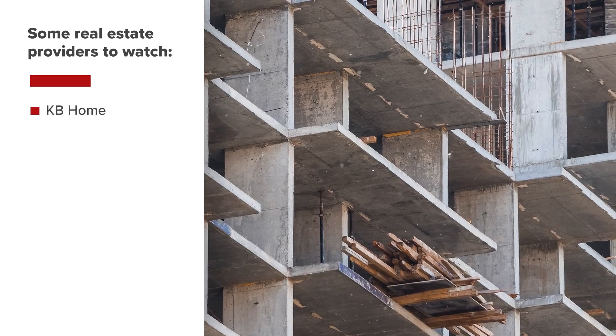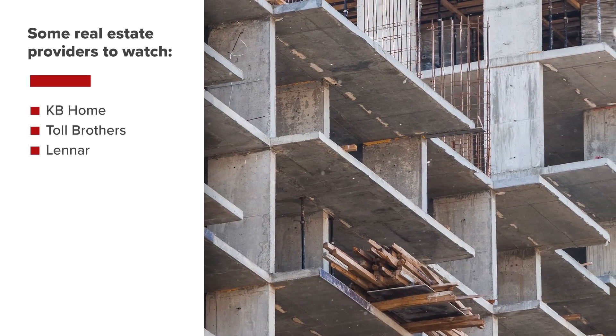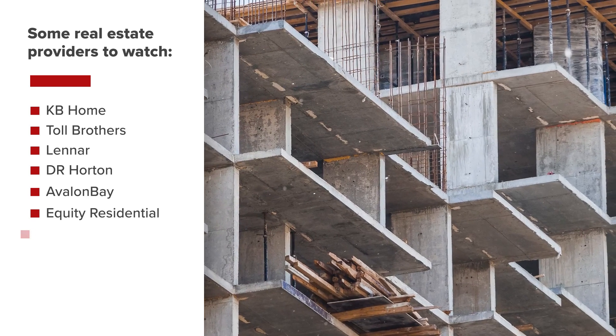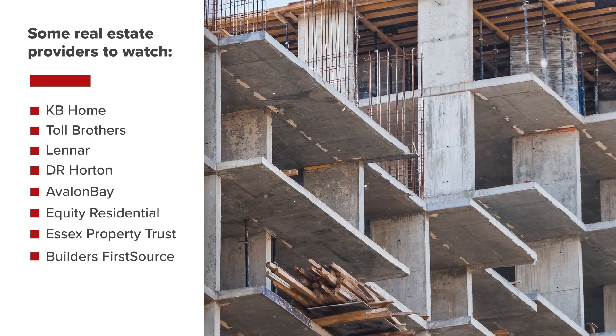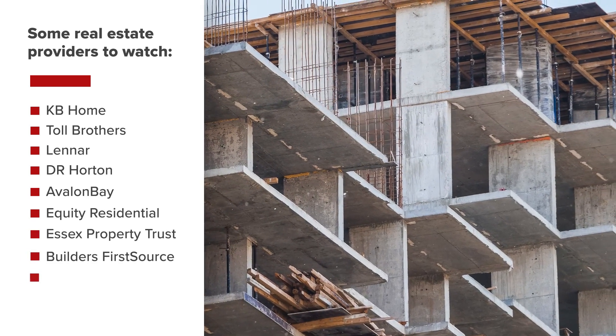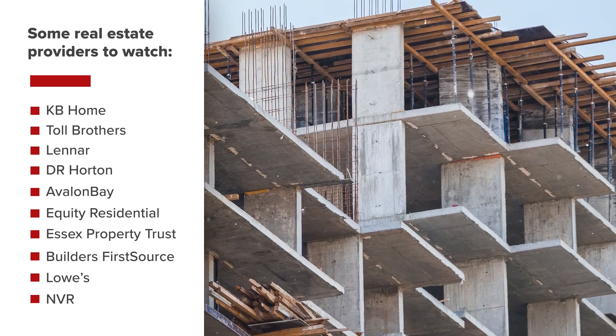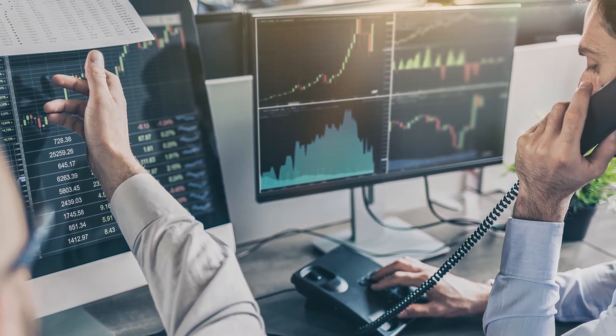KB Home, Toll Brothers, Lennar, DR Horton, Avalon Bay, Equity Residential, Essex Property Trust, Builders First Source, Lowe's, and NVR are some to pay attention to.